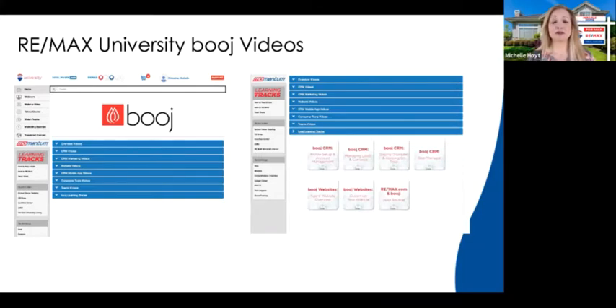Also, RE/MAX University. Kudos to the RE/MAX LLC training team — they've done a fantastic job organizing and categorizing videos, and it's hard to stay on top of rapidly changing technology. One of the new features added last week is a section called 'Bougie Learning Tracks' on the left-hand side. When you open it, you'll see learning plans on the right-hand side, especially helpful for those new to RE/MAX. These are small bite-sized videos — generally under 10 minutes — and it's a great place to go at your own pace.